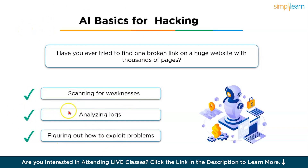Hacking involves many steps: scanning for weaknesses, analyzing logs, and figuring out how to exploit problems. AI automates these tasks so hackers don't have to do everything manually. For example, instead of checking one part of a website at a time, AI tools can crawl thousands of pages and flag where security holes might be — it's like having a drone scan a whole neighborhood instead of walking door to door. AI can also look at system logs and spot weird behavior like repeated login attempts or strange data access that might mean someone is trying to break in.